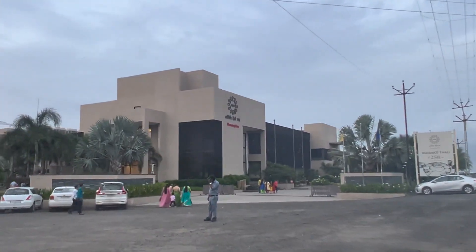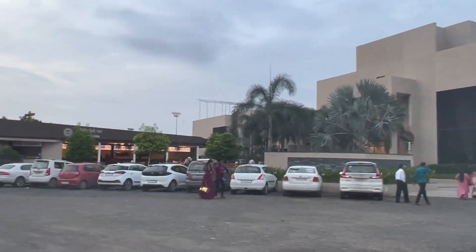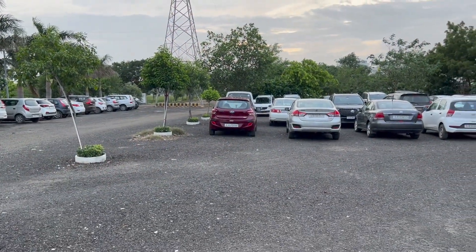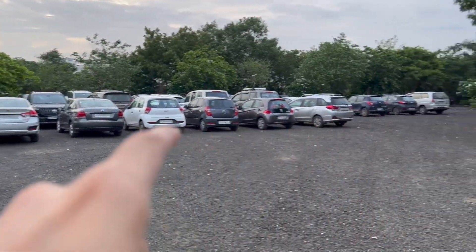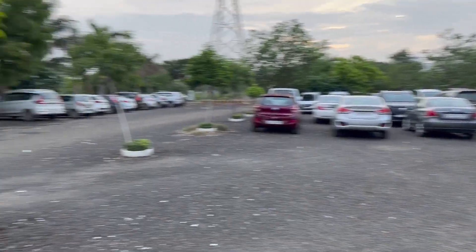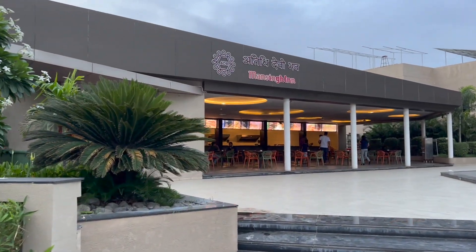And this is the ADB Hotel. We finally reached the ADB Hotel. Its parking is on the back side — this is the parking spot. You can park in the whole back area. And this is the whole highway.